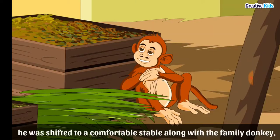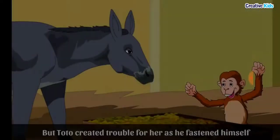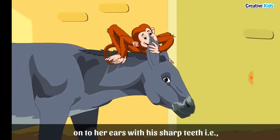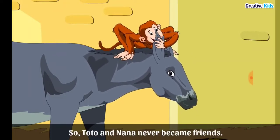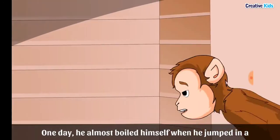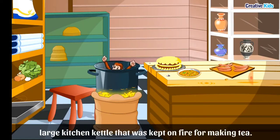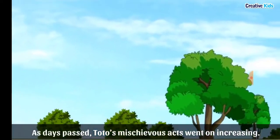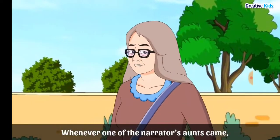When Toto was accepted by grandmother, he was shifted to a comfortable stable along with the family donkey, Nana. But Toto created trouble there too, fastening himself onto Nana's ears with his sharp teeth, so Toto and Nana never became friends. Toto also enjoyed taking hot water baths during winter evenings, and one day he almost boiled himself by jumping into a large kitchen kettle kept on the fire for making tea — it was grandmother who saw him and saved him.